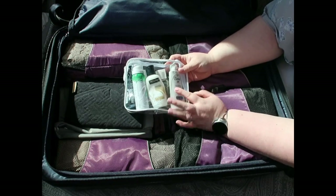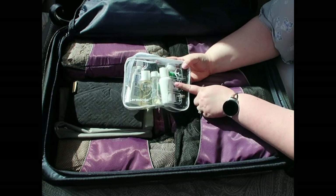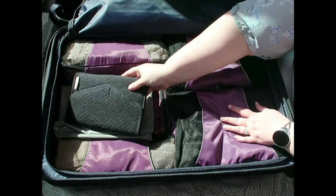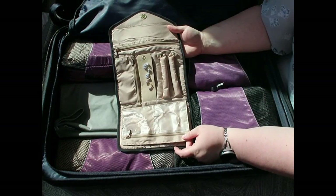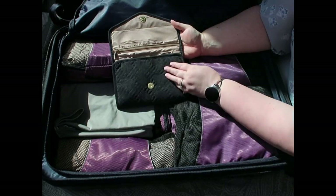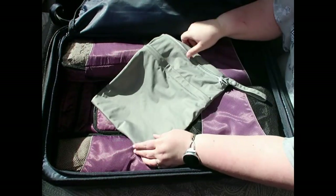I've got my toiletries in a clear plastic bag — even though we're driving, I like to keep this type of stuff in one of these pouches, and I can always use it with TSA if we fly in the future. I'm also bringing some jewelry in an organizer I got from Amazon. I don't know if I'll actually end up wearing any of it, but at least I'll have it if I want it.